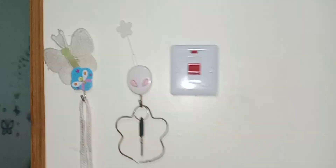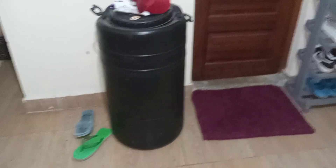Coming to this side, this is the door to the toilet and the bathroom. I have a little sticker here. This is where I put my keys and the heater. And these are my slippers.